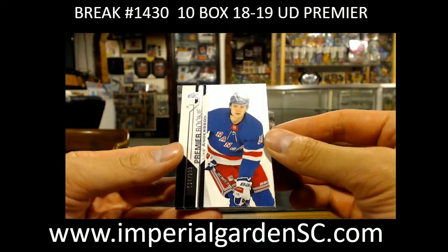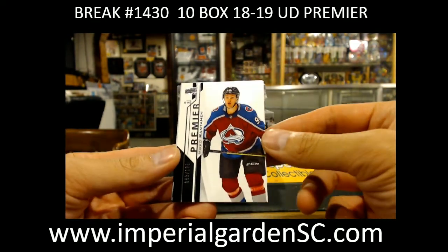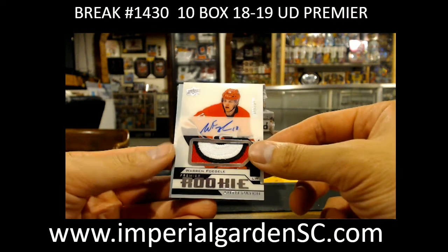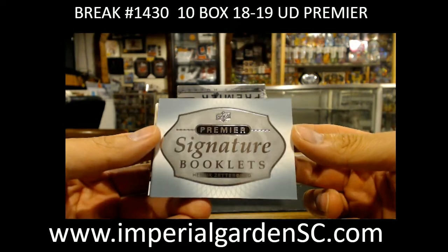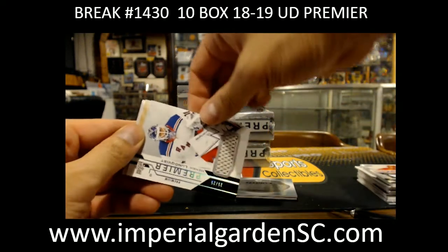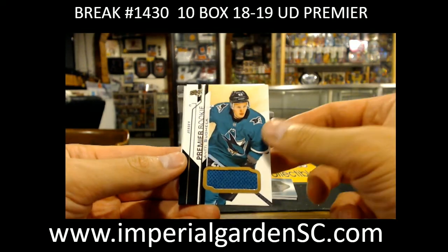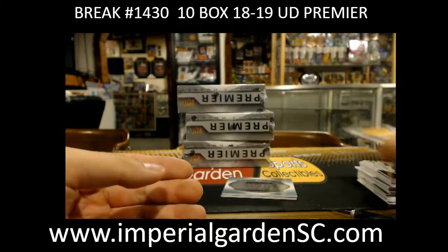Box seven: base of Elias Andersson out of 2.99 for the Rangers, Mikko Rantanen out of 1.99 for the Avalanche, and an acetate rookie patch number 30 out of 249 of Warm Focal for the Hurricanes going out to Carter. A signature booklet for the Detroit Red Wings — Henrik Zetterberg — going to Karma Memorabilia. Premium Materials of Henrik Lundqvist for the Rangers 25 of 25 going to Neil, an Antti Suomala jersey for the Sharks, and a Premier Swatches of Ryan O'Reilly 4.99 for the Blues.